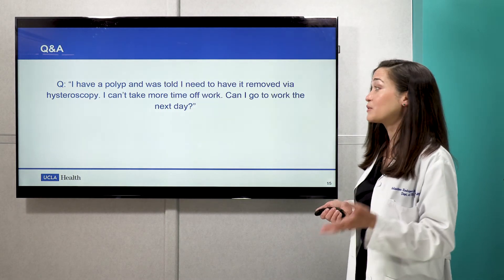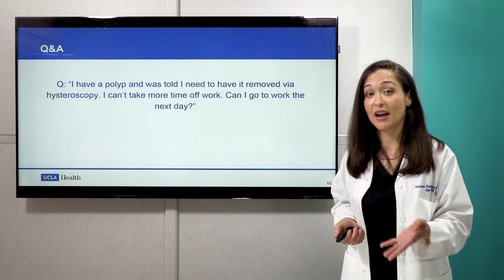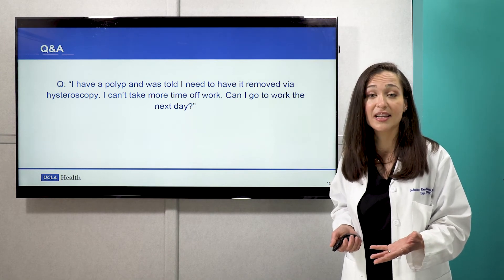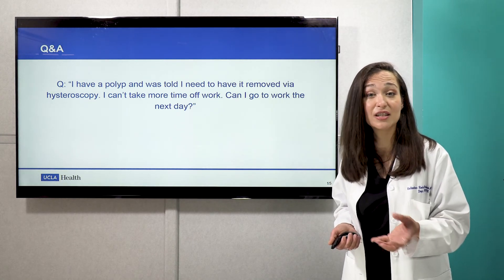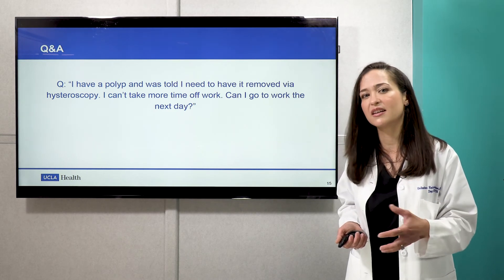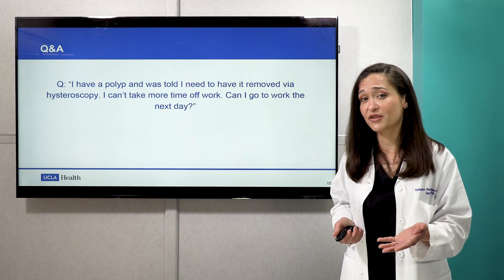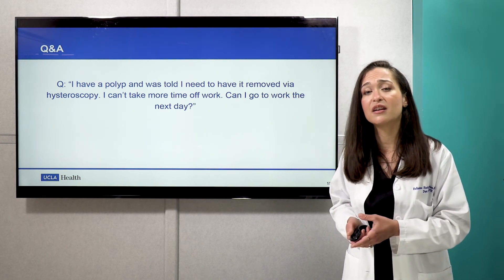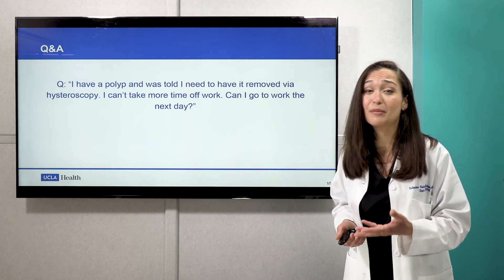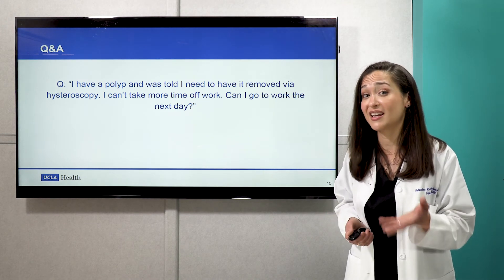I have a polyp and was told I need to have it removed via hysteroscopy — I can't take much time off work. Can I go to work the next day? Yes. The beauty of hysteroscopic surgery is that anesthesia is usually conscious sedation, so no general anesthesia, meaning less fatigue after surgery and not a lot of pain control requirements. Most patients do just fine with a little ibuprofen and some warm packs, and people don't really have to block off time from their demanding schedules.